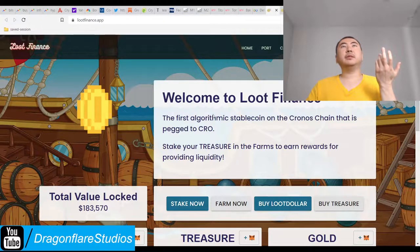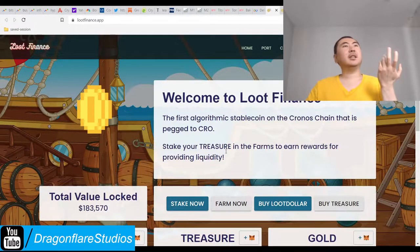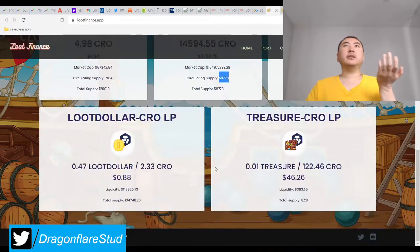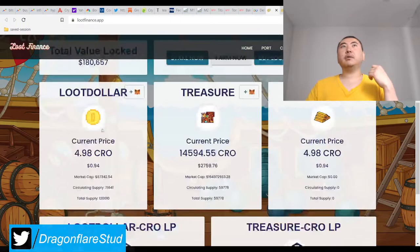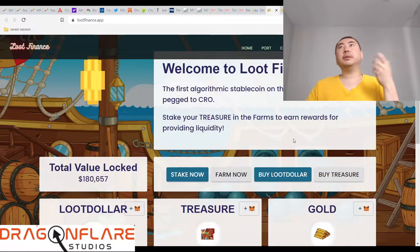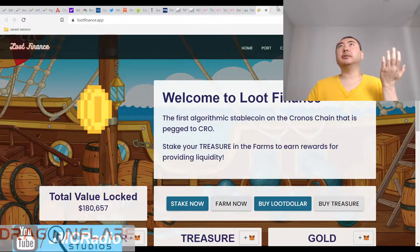I was kind of hoping that they would have actually put that somewhere on the front page, because that's actually kind of important. Otherwise, people who don't know anything or are lazy are just going to look at this and go, 'oh, it's just another Tomb Fork, so whatever.' But if you're connected to an actual existing project which apparently uses loot tokens, that's actually really important. And obviously there's just not a lot of info for me to go by.